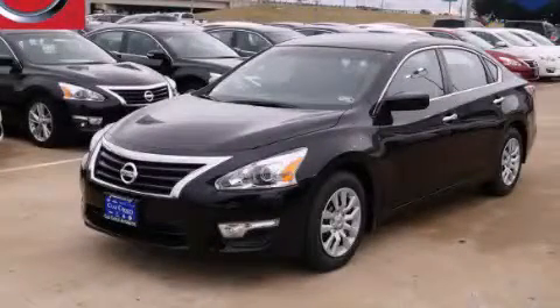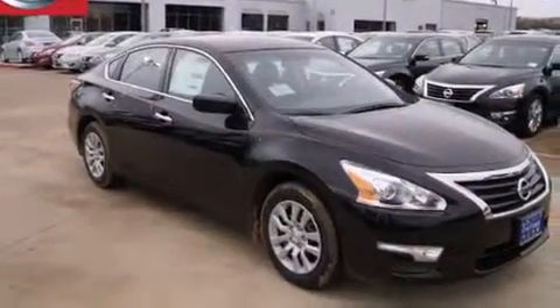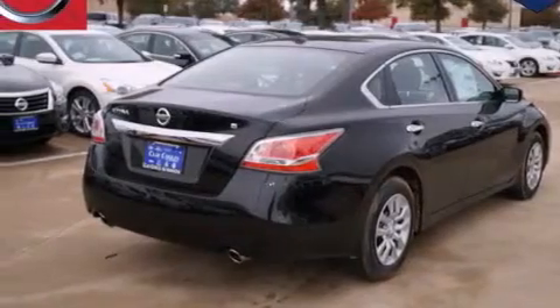This is a brand new 2015 Nissan Altima. It has a 2.5-liter four-cylinder engine and an automatic transmission. All of the following features are included.